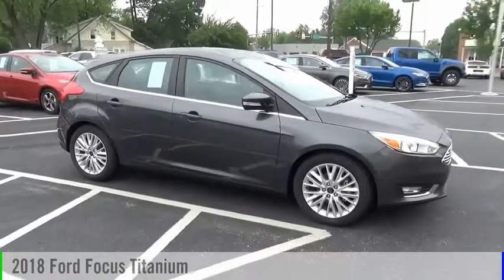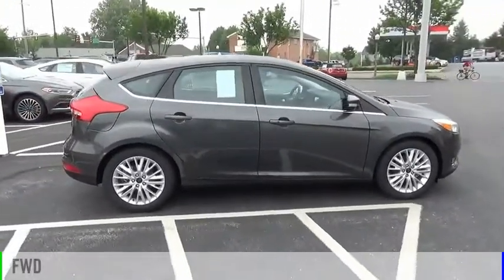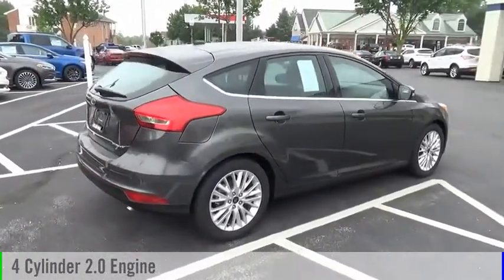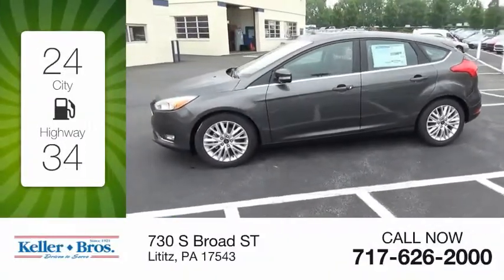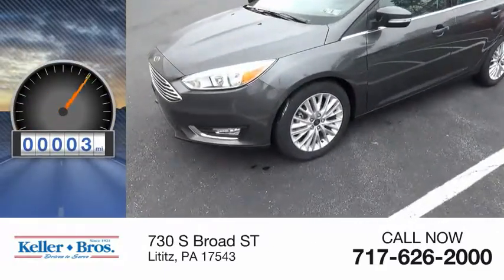Come test drive the 2018 Focus. This vehicle is powered by a front-wheel drive, four-cylinder, 2.0 liter engine, and comes with an automatic transmission. Great fuel efficiency saves you money by requiring fewer trips to the gas station. This vehicle has less than 100 miles.